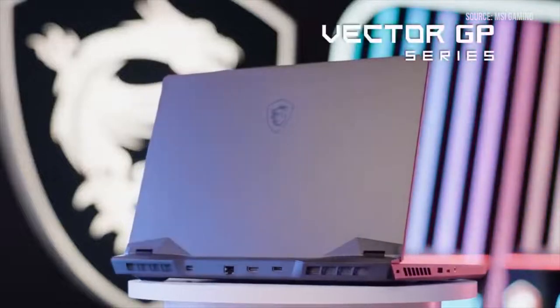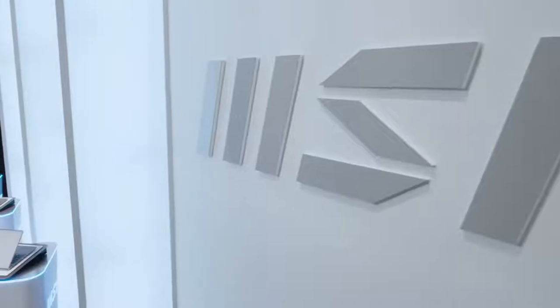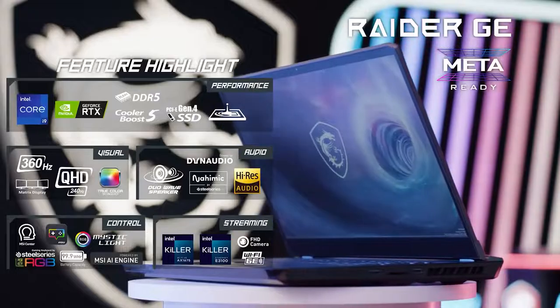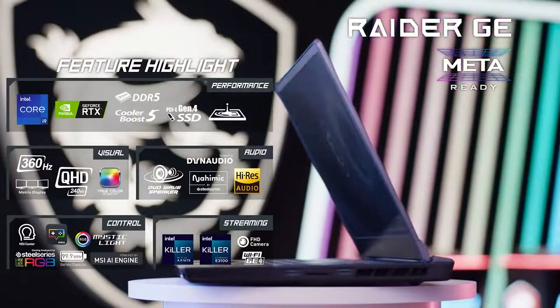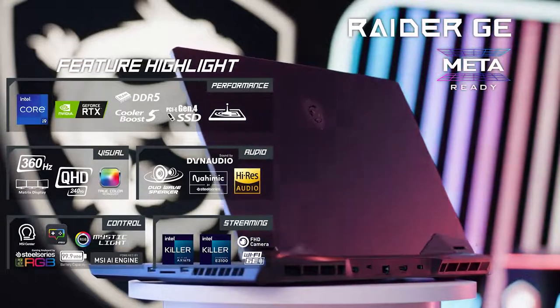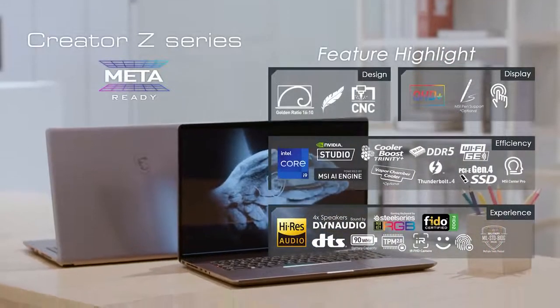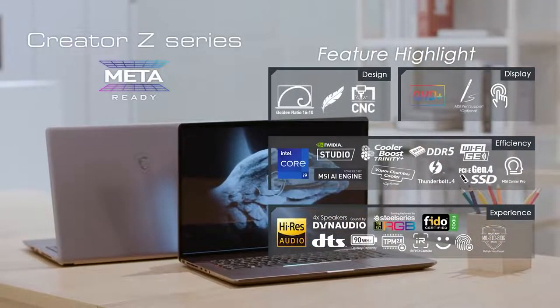MSI laptops are now meta ready. If you have an MSI laptop boasting a meta ready logo, it's equipped with an Intel Core i7 or above as well as an NVIDIA GeForce RTX 3070 GPU or above. So these laptops are ready to give you the full metaverse experience that you're looking for.